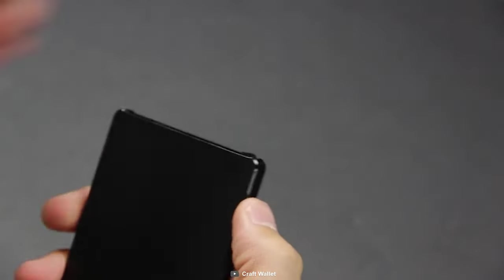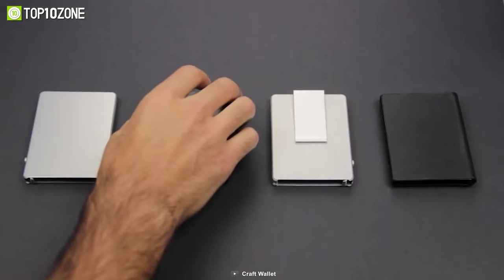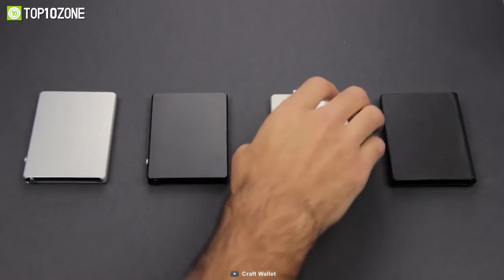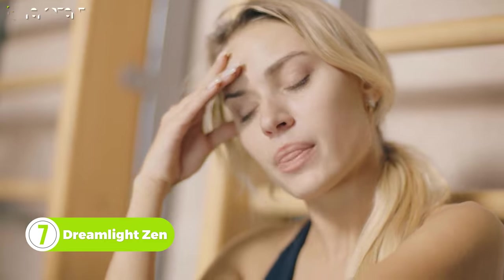You can stack it with up to six cards and clip notes in the back. It's available in four variants and you can also choose from five leather colors according to your preference.